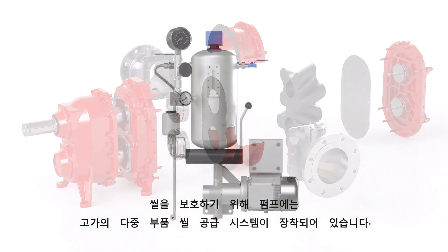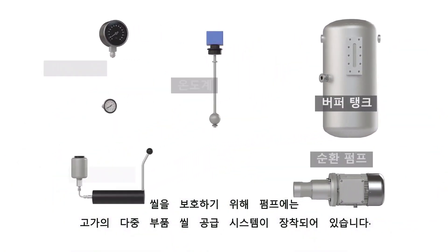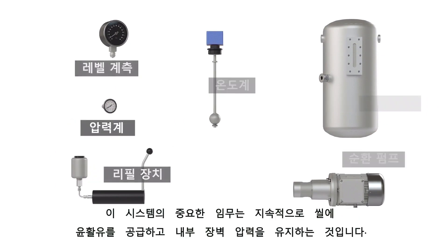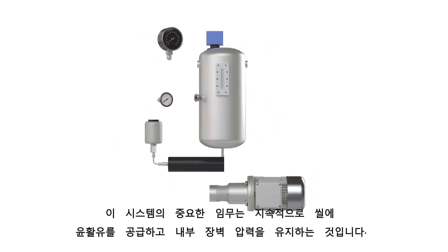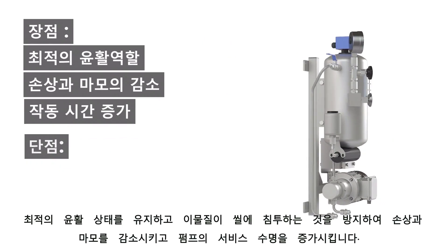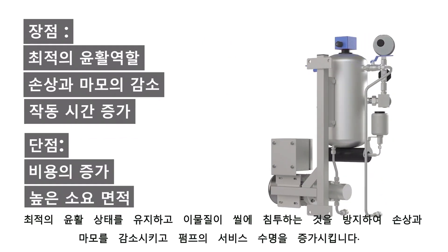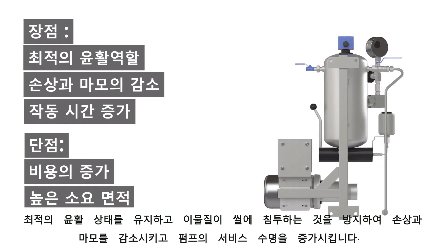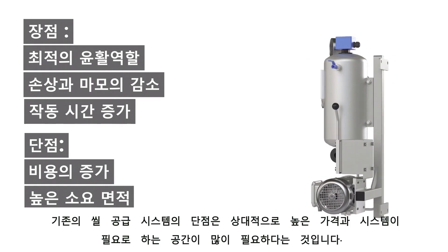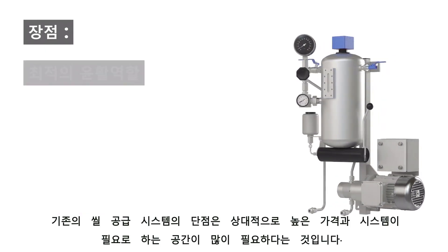In order to protect the seals, the pumps are equipped with expensive multi-part seal supply systems. An important task of these systems is to continuously supply the seal with lubricant and to maintain the internal barrier pressure. Maintaining optimal lubrication and preventing foreign substances from penetrating the seal significantly reduce damage and wear and increase the service life of the pump. A disadvantage of conventional seal supply systems is their relatively high price and the large amount of space they require.